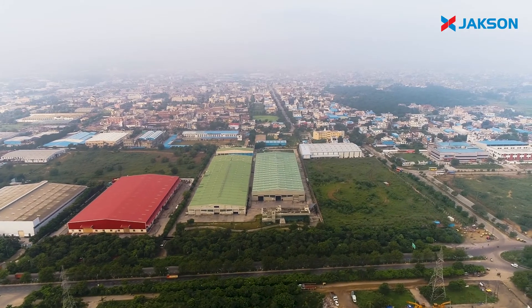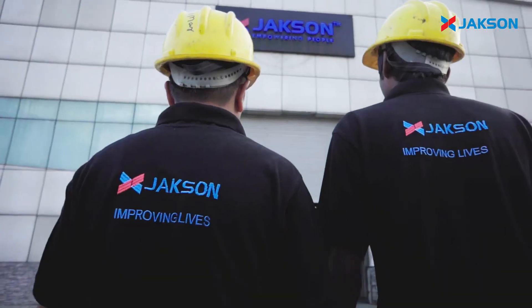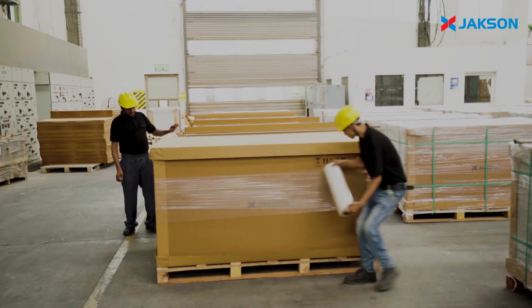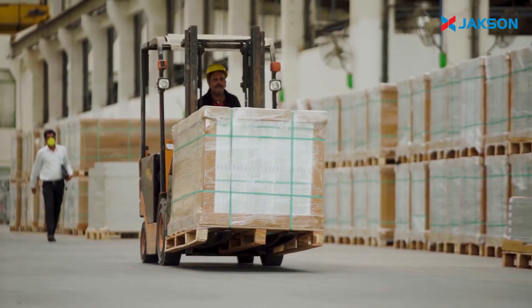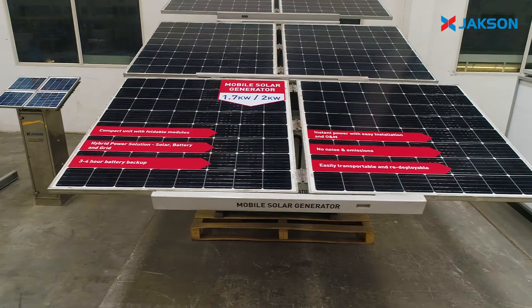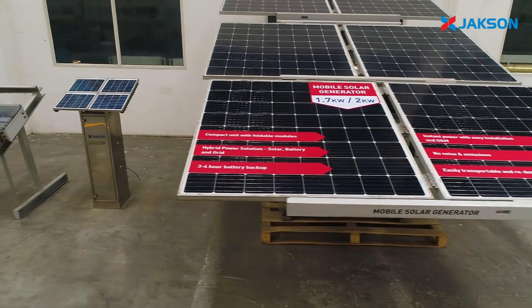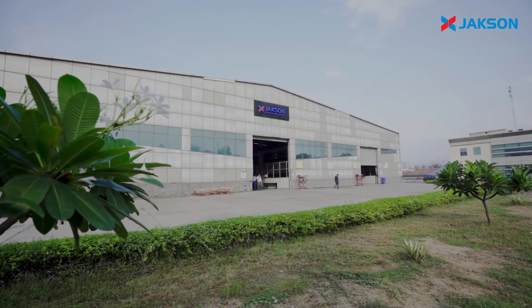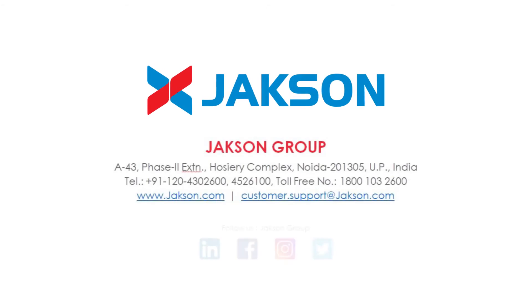Our extensive presence throughout the country with over 40 sales offices and a wide network of channel partners ensures that our customers come first. We assure you the best-in-class products and solutions while empowering a green revolution. We are Jackson, India's leading solar power company.